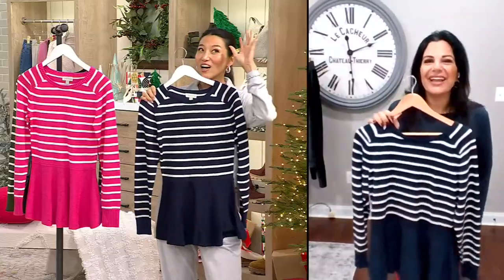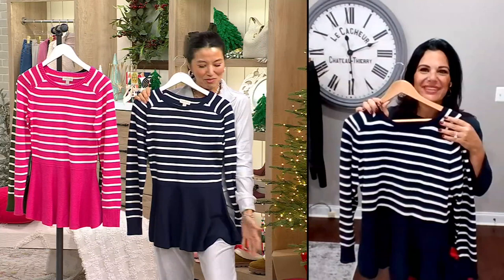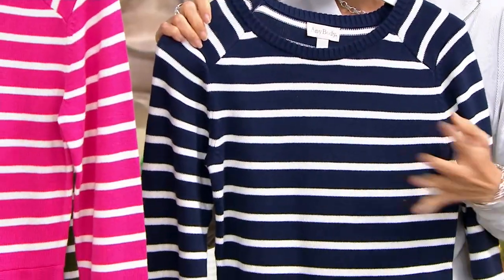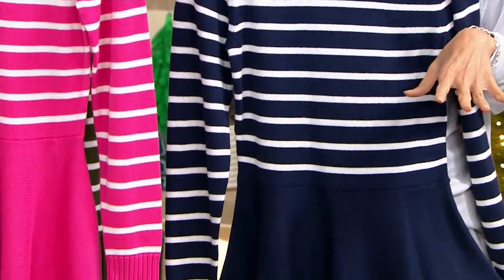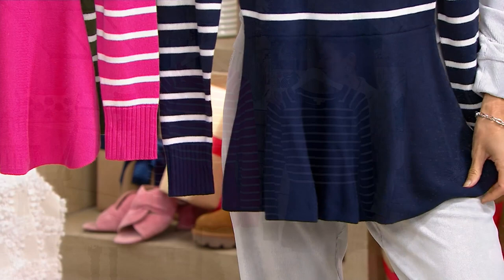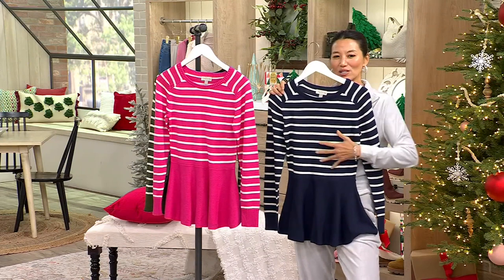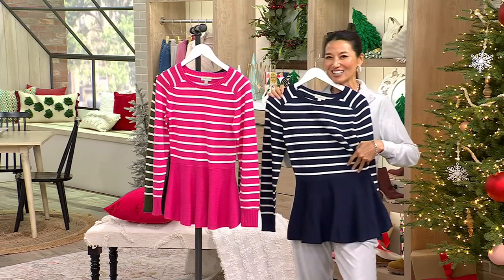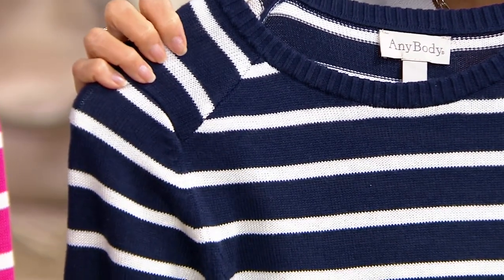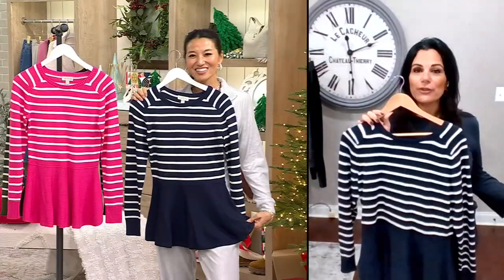If you want to go hashtag fancy, rock this with a cute little beret — can you imagine? Maybe some leggings, capris, or a cute boot. This can really be elevated in a very French chic way. French women are something we always aspire to — very chic and classic, especially with this beautiful navy. Keep it super simple on the bottom: a pencil skirt, jeans, or even velour pants.